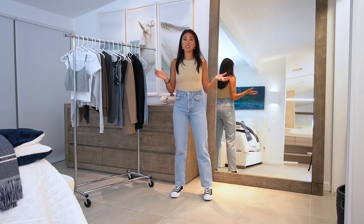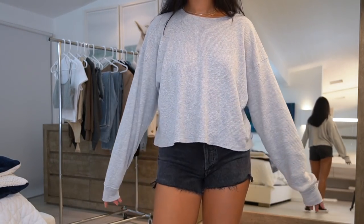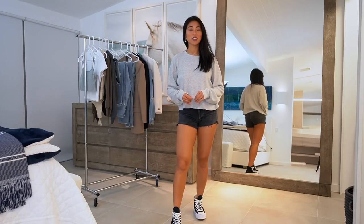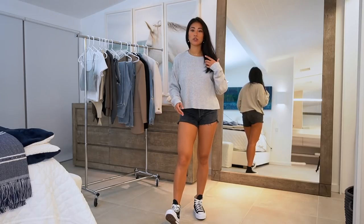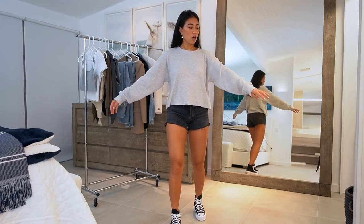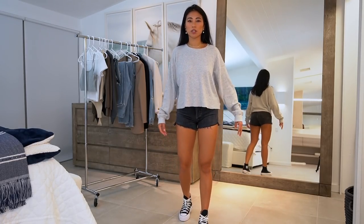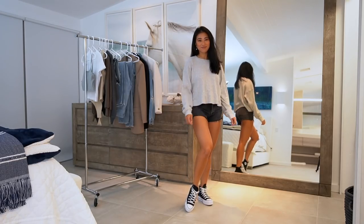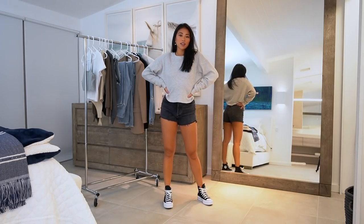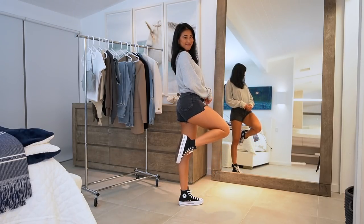Next I picked up this top from TNA and I love it — it's such a good basic. I don't own a lot of gray clothing but it's a really good neutral to have. It's like a long sleeve thermal top and I ordered it in a size medium so it's a little more oversized and not super cropped, which I like because it's more versatile. Super comfortable and just a good basic to have.